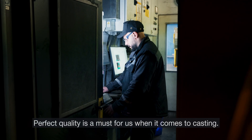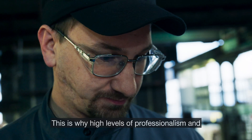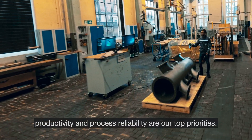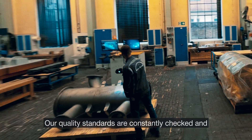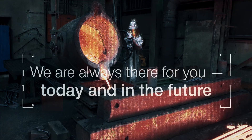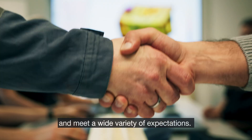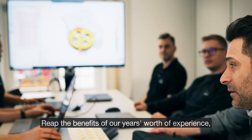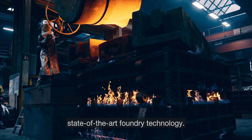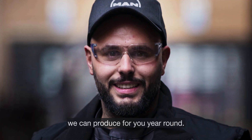Perfect quality is a must for us when it comes to casting. This is why high levels of professionalism, productivity and process reliability are our top priorities. Our quality standards are constantly checked and verified by our certified quality management. We make ideas a reality and meet a wide variety of expectations — reap the benefits of our years of experience, our know-how and our state-of-the-art foundry technology. We don't experience downtime. We make sure we can produce for you year-round.